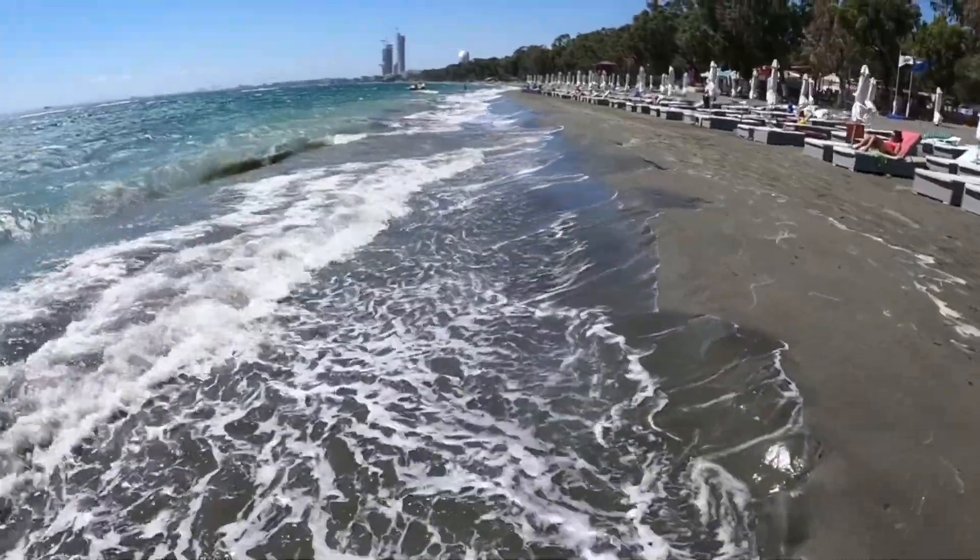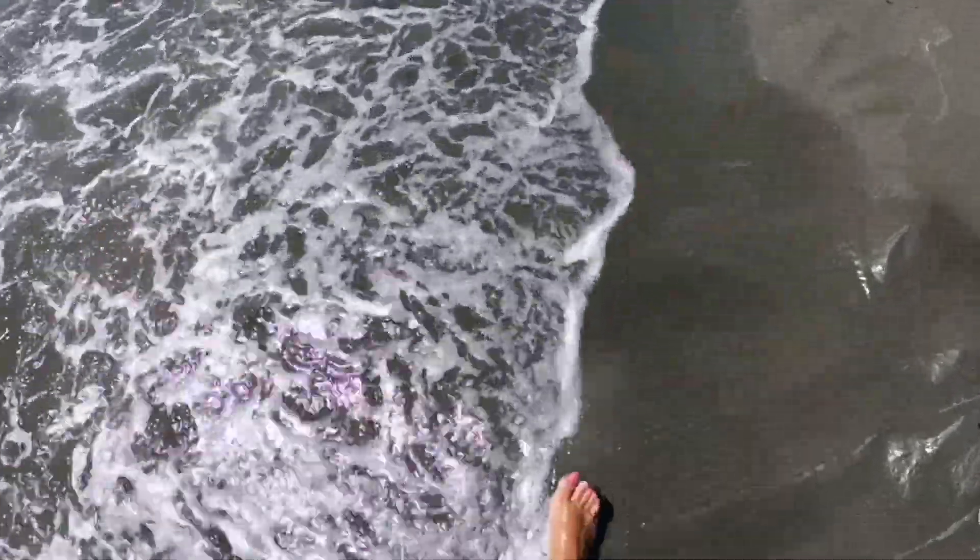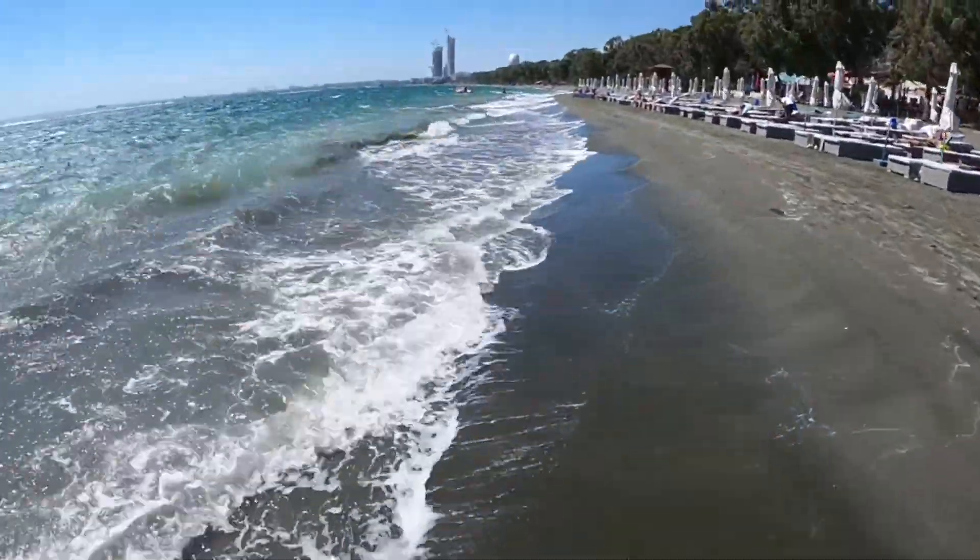After a long day of exploring the sites of Cyprus, you can relax on one of the best beaches here in Limassol — Dasouri beach, which also has its own restaurant and bar.